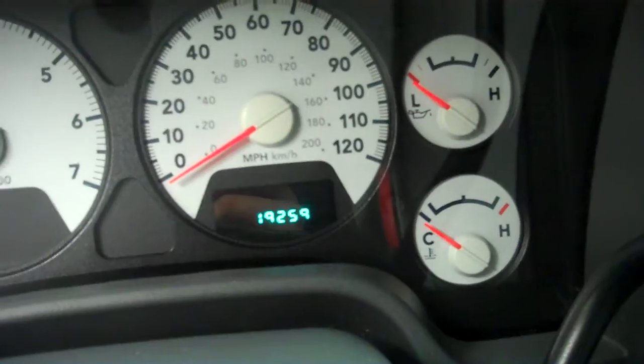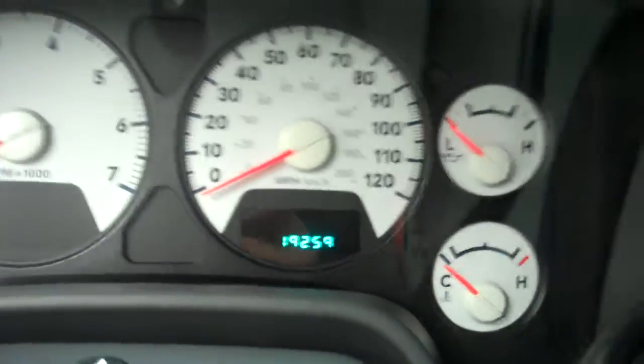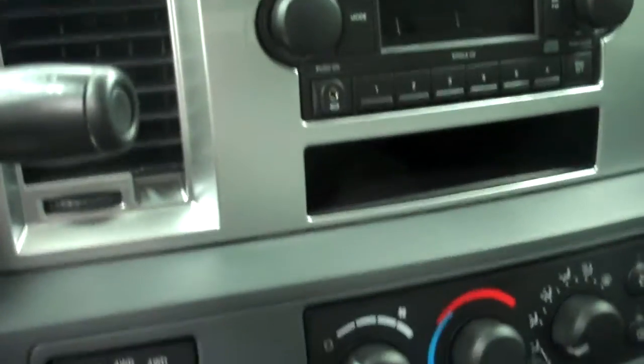In the SLT package, you get the gray interior with nice gray cloth seats — very clean, no rips or tears. It has powered seats. This Ram has 19,259 miles. It also has a CD player. The passenger side is just as clean as the driver's side.